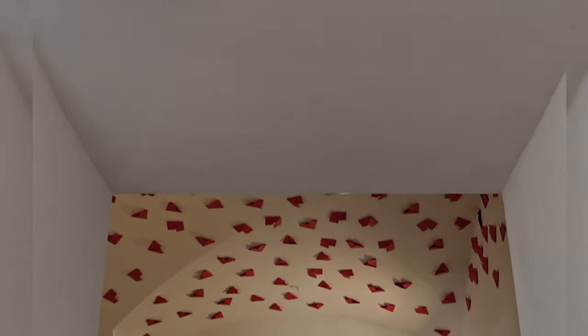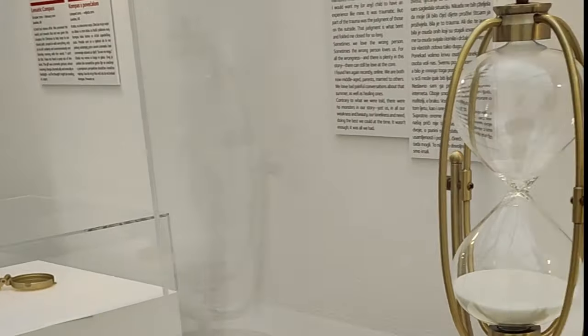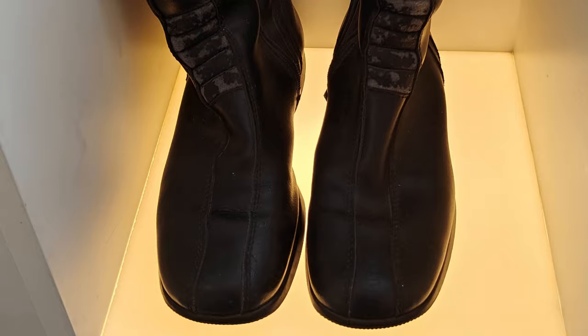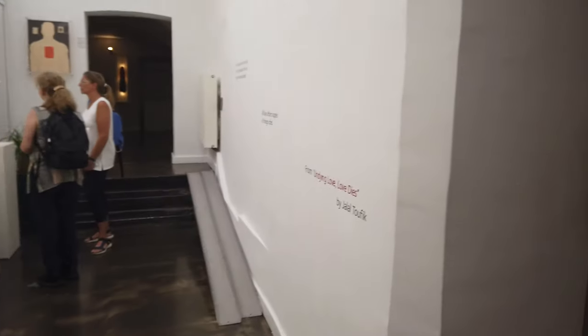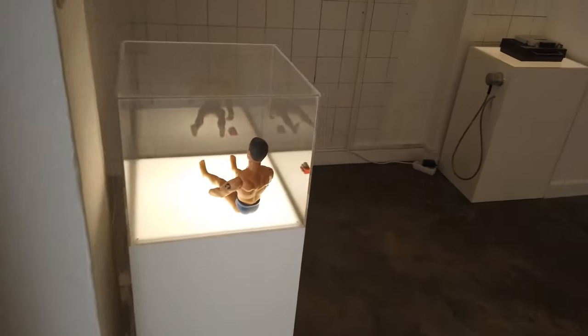The Museum of Broken Relationships in Zagreb is home to an eclectic collection of items. These items represent people's personal experiences with relationship breakups. There's a story next to each item, and you can walk through and find it quite fascinating.